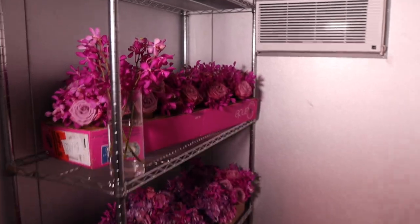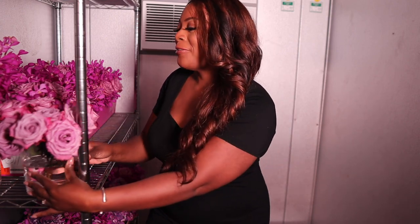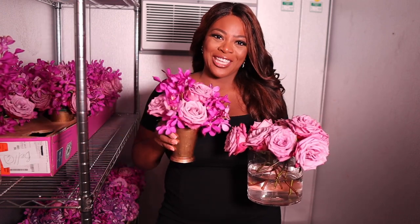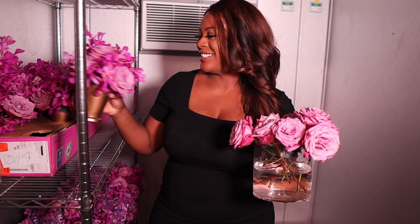Hi guys, it is wedding day here at the Floral Guru! As you can see, I'm standing in our cooler with all of our beautiful flowers ready. These flowers have stayed fresh because they are in the cooler. You can see we have some extra stems as well as our pre-made arrangements that are going to be so gorgeous. It's going to be a really beautiful wedding and I'm really looking forward to it!